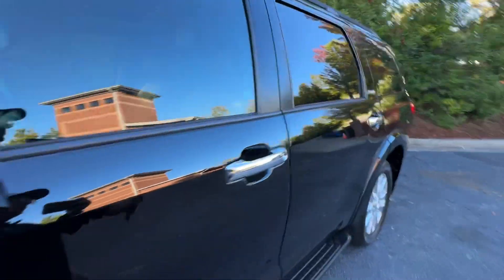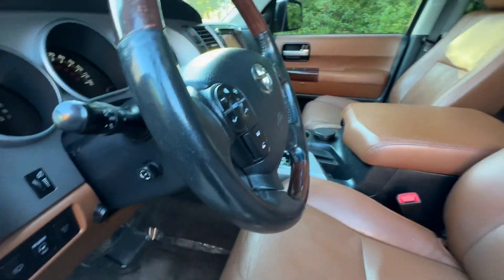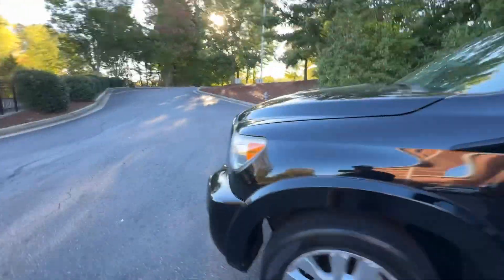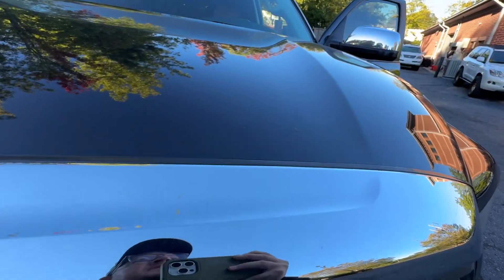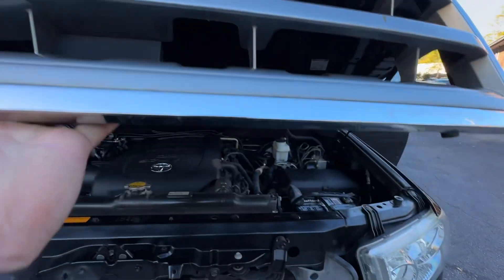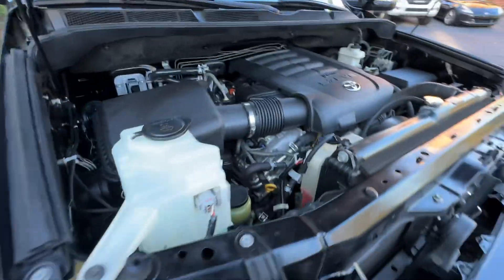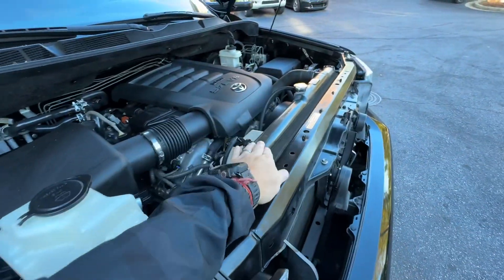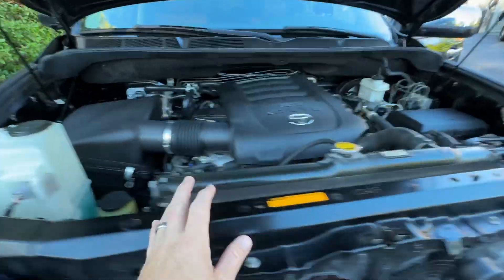I've had many of these Sequoias — a lot of times I'll try to find one before a family road trip, like Florida or Alabama shores, just because it's so comfortable and great on the highway. Perfect family road trip vehicle, these and the Denali Suburbans, Cadillac Escalades, and such.